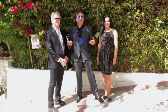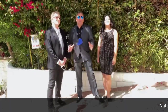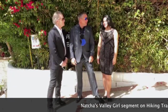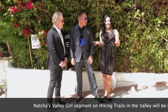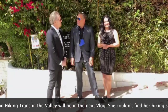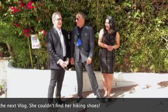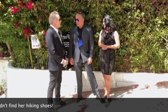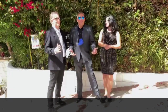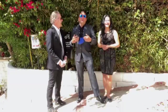Hey guys, welcome to this week's vlog. It's March - in fact it was the first day of spring just a couple days ago, the sun is shining. This week we are going to take you to the hiking trails - the top five hiking trails for the family - and some amazing subjects.